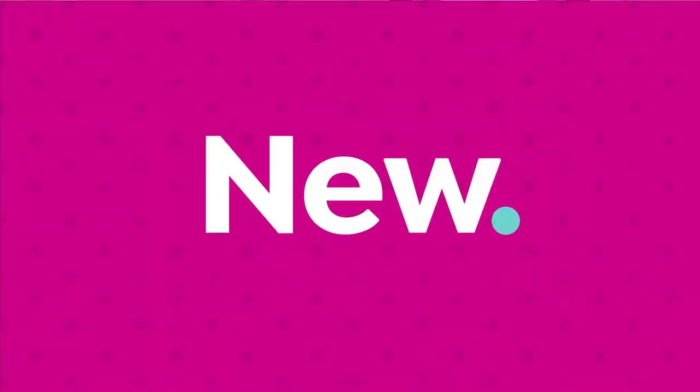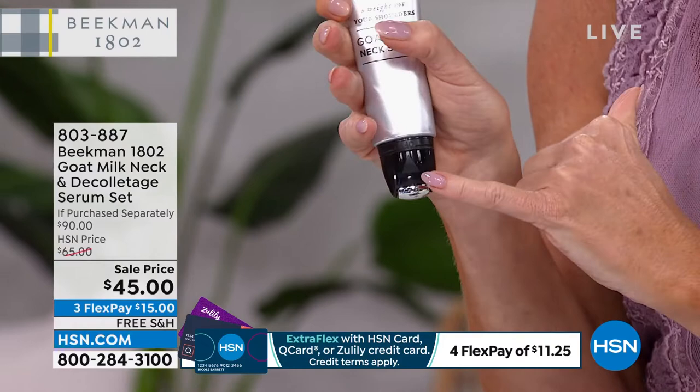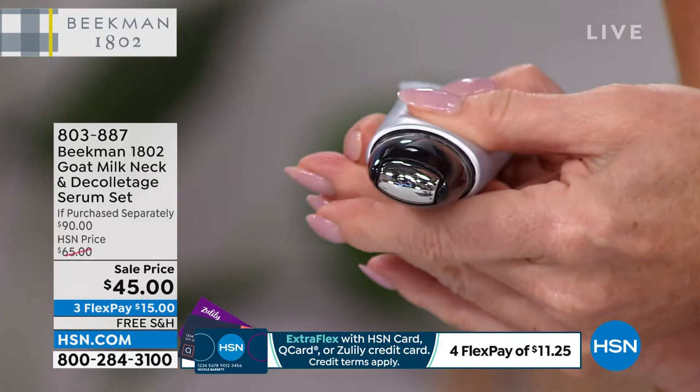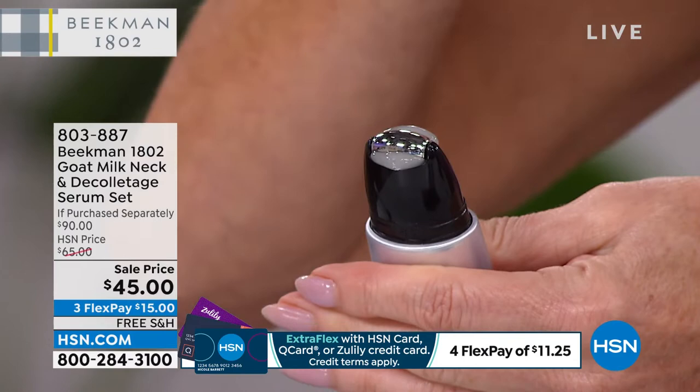Now for a drumroll moment — this is new. Last time I was talking with Brent and Josh, they told me about a new formula they were working on: a neck and décolleté serum that would give you instant and long-term benefits. The delivery system feels so incredibly good going on, and you'll get the perfect amount every single time. It comes out perfectly and you apply it in an upward movement.